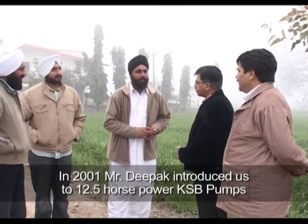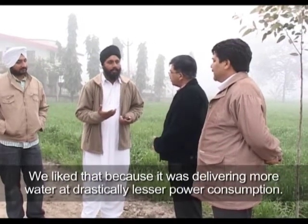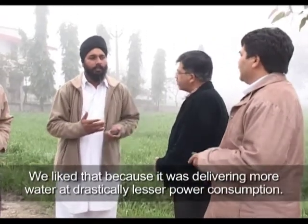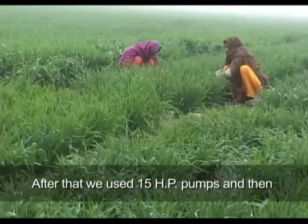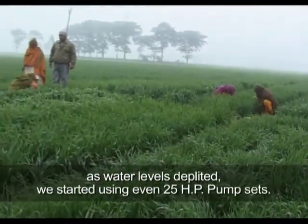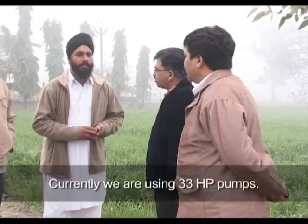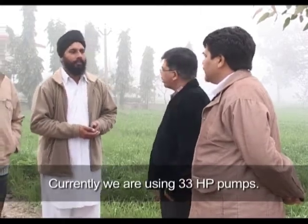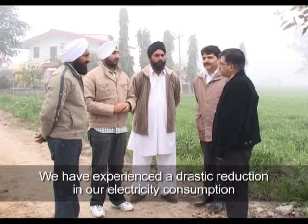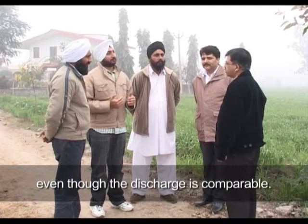In the beginning we were using a 12 HP KSP pump from 2001. We used it very well — it ran great and gave a lot of water. Then we started using the 15 HP pump. The first thing we noticed was the lighter load — the water output is almost the same or even better.